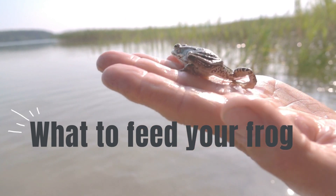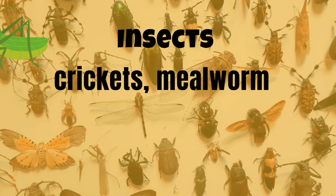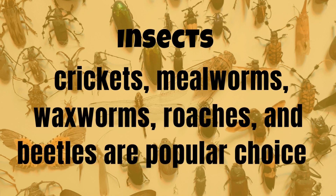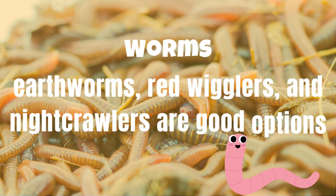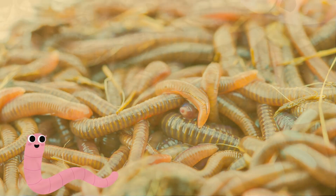Here's a list of some common foods you can feed your pet frog. Insects: crickets, mealworms, wax worms, roaches, and beetles are popular choices. Worms: earthworms, red wigglers, and night crawlers are suitable options.